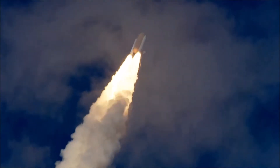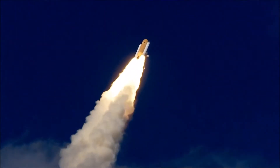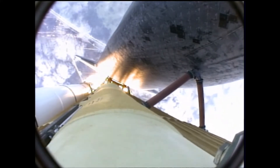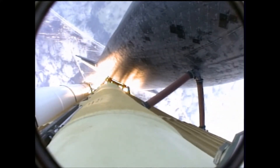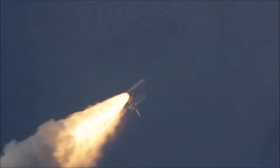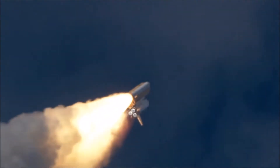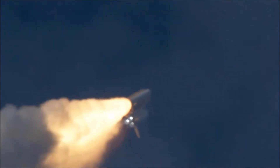30 seconds into the flight, Atlantis almost 2 miles in altitude, almost 6 miles downrange from the Kennedy Space Center, traveling 500 miles an hour. The three liquid fuel main engines now throttling back to 72% of rated performance, going into the bucket, reducing the stress on the shuttle as it breaks through the sound barrier.